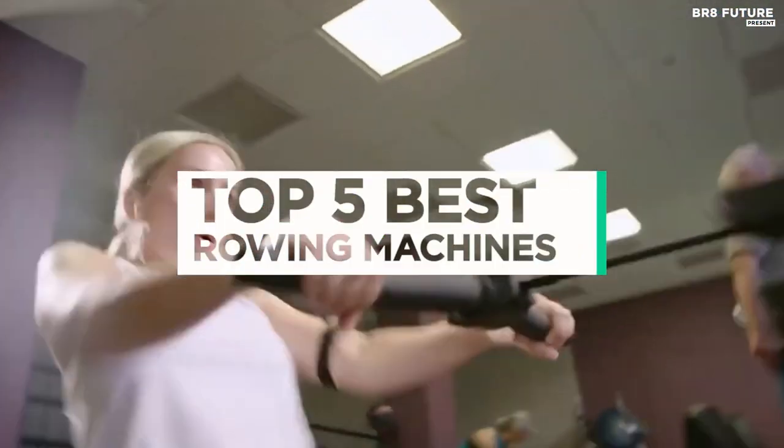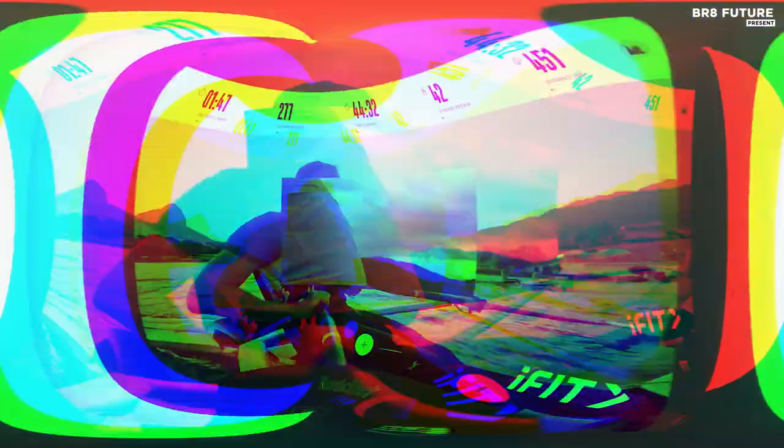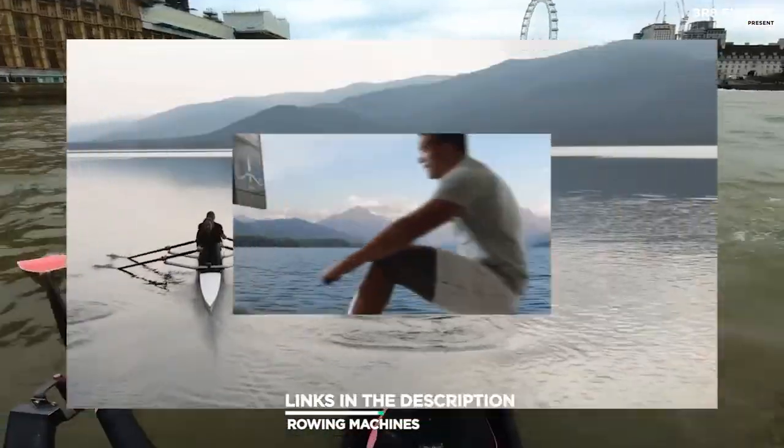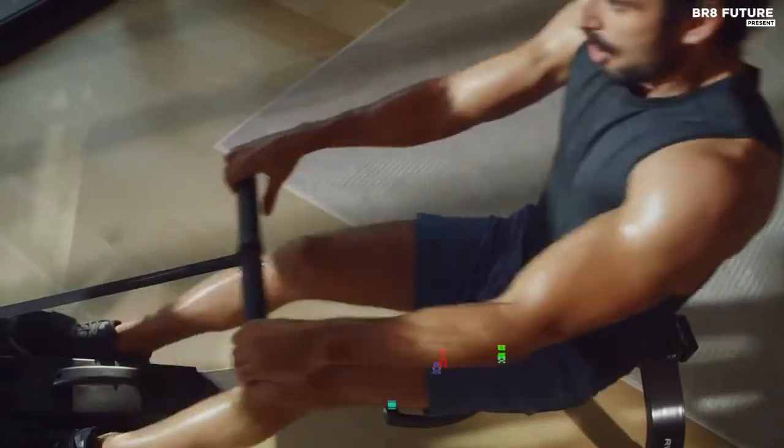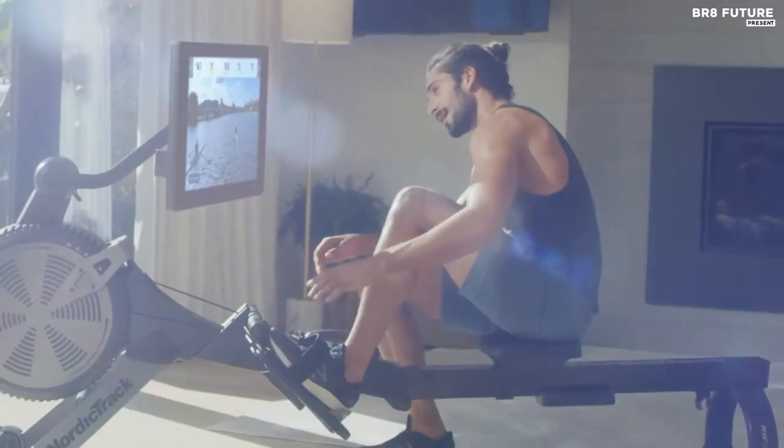And that's where our guide to the top 5 best rowing machines you can buy for this year comes in. As always, all the links to products you'll find in the description below, and let us know in the comments which tech-related topics you'd like to see in our next videos.